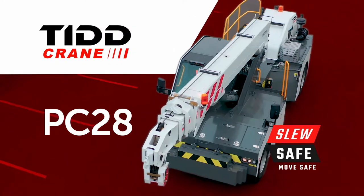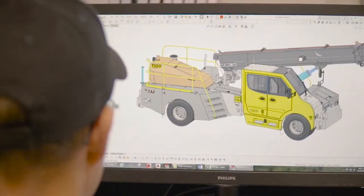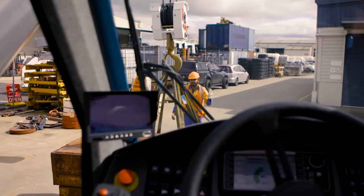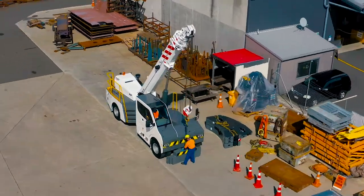The new TID PC28 with a 28-tonne capacity, superior manoeuvrability, quality components and unrivaled safety features — this articulating pick-and-carry crane is the new standard in its class.